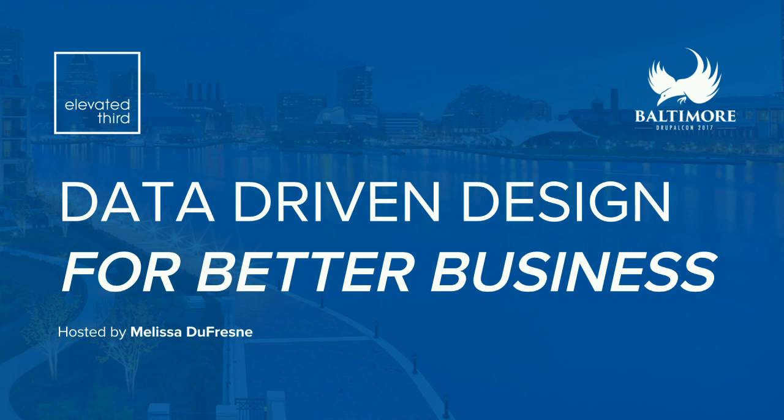You're here for data-driven design for better business, and I'm Melissa Dufresne. Today I'm going to help you get to the bottom of why you might be losing conversions on your site, and how you can purpose design to not only create a site that performs better, but also has a better user experience for your customers.